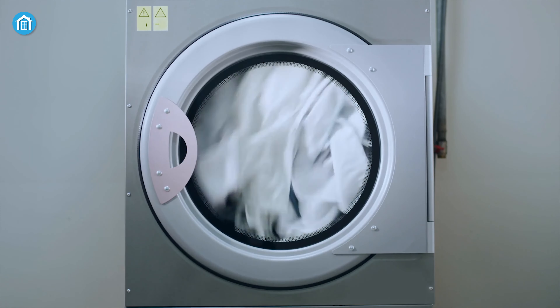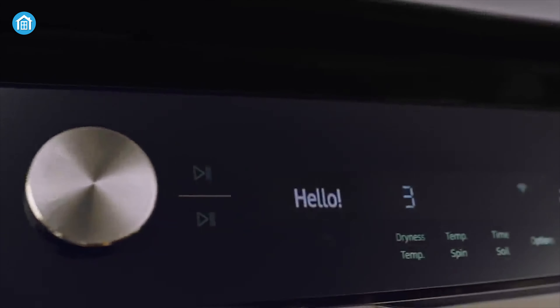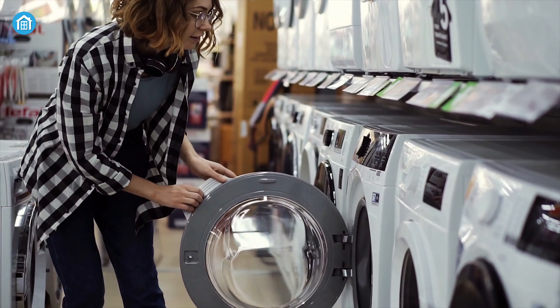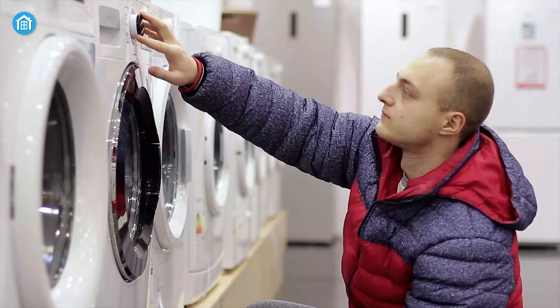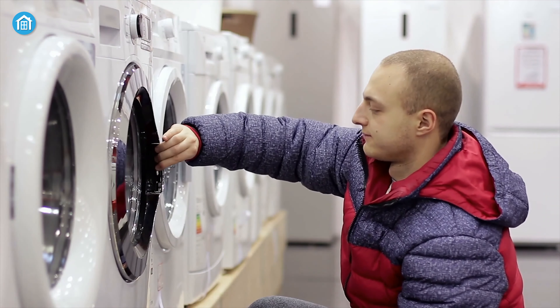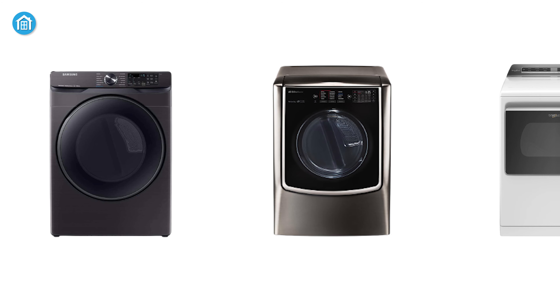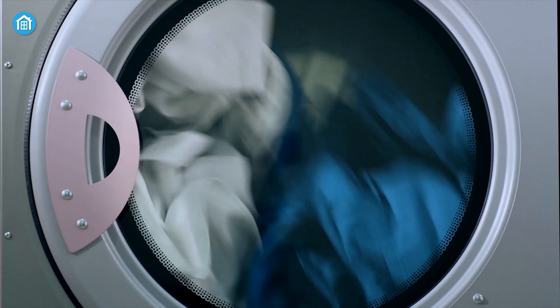A smart electric dryer can save your time and money by helping you do laundry efficiently, and can even allow for things like scheduling and notifying you when a load is complete. If you visit any nearby shopping mall, you'll get confused with the sheer number of machines with different working efficiency, specs, and other stuff. To ease your job, we will show you the top 5 best smart electric dryers that you can have right now.